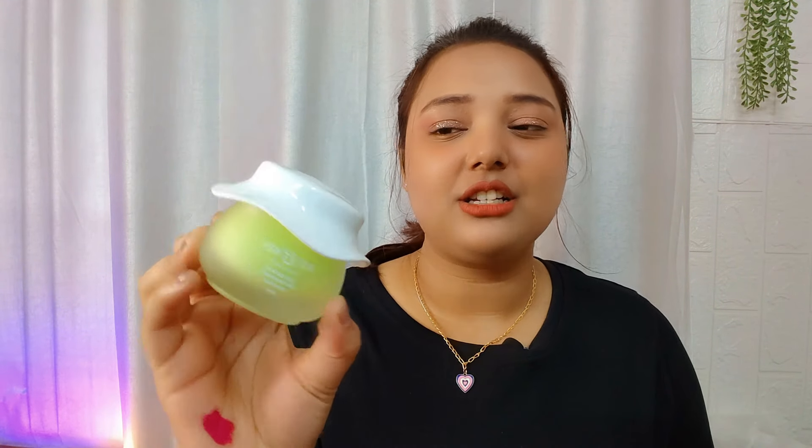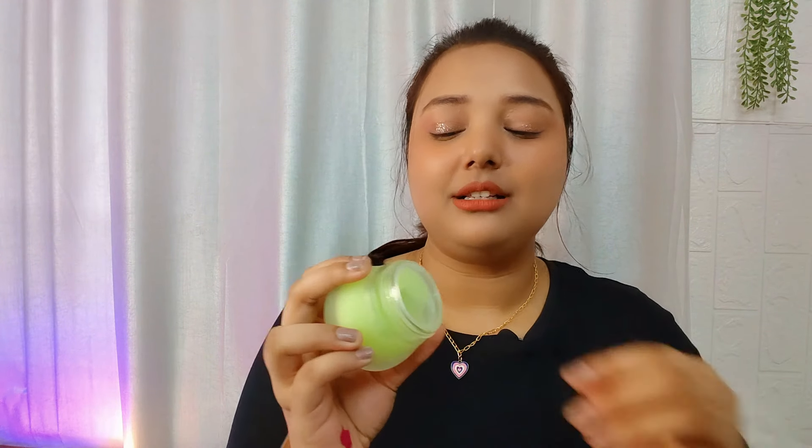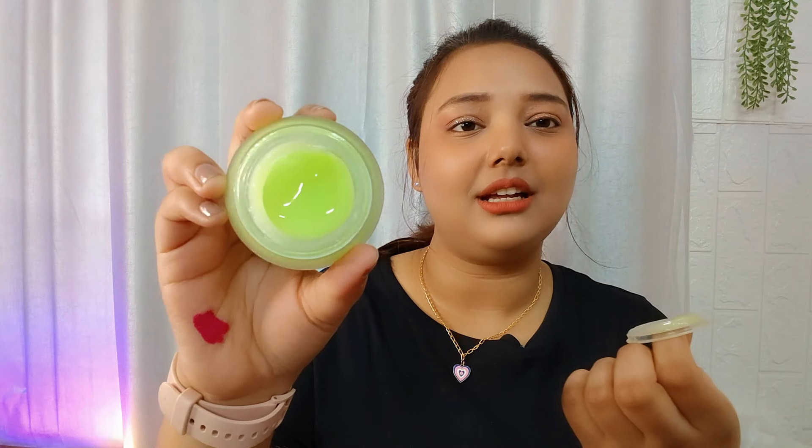So I started using Dot N Kika Cica Calming Skin Renewing Night Gel, which comes in this type of packaging. It is a gel-form night cream — like our aloe vera gel but a little thicker — and after application it is absorbed into the skin.